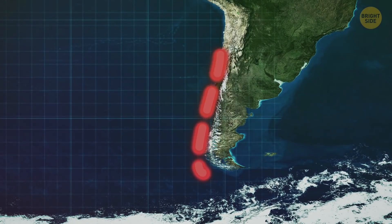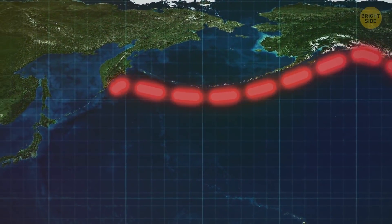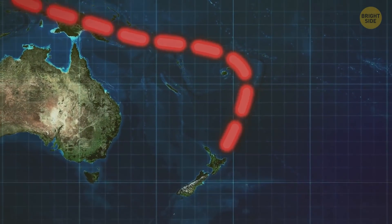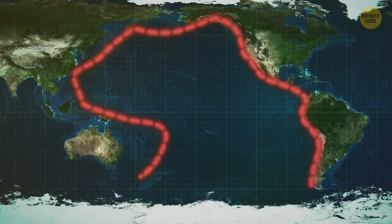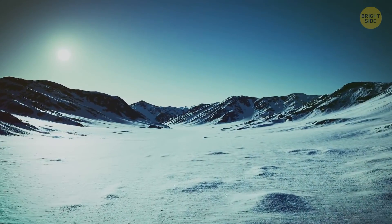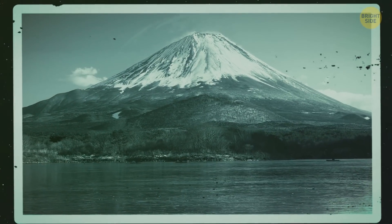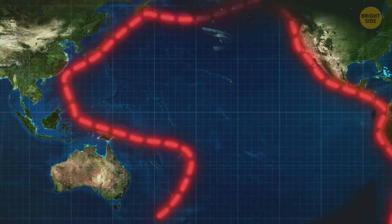The Ring of Fire starts from the southern tip of South America, goes up the North American coast and the Aleutian Islands, then moves down toward Japan, the Philippines, and Indonesia, curves back into New Guinea, covers the southwest Pacific Islands, and ends in New Zealand. It isn't actually a closed ring, but if you consider Antarctica's dormant volcanoes, you get the needed shape. The largest and most active volcanoes are here: Mauna Loa and Kilauea in Hawaii, Mount Fuji in Japan, Mount St. Helens in the USA, Krakatoa in Indonesia, and many others.